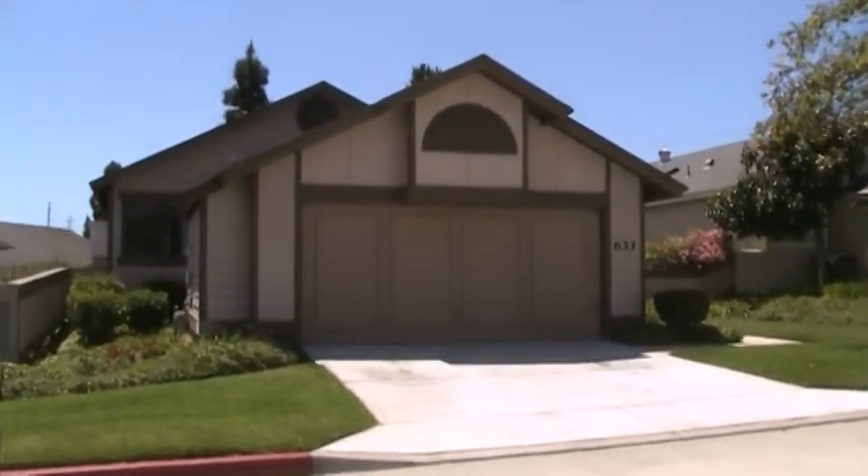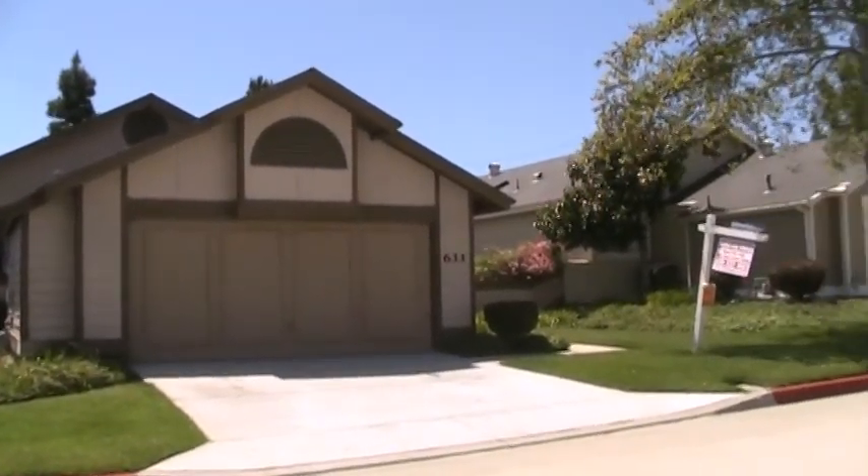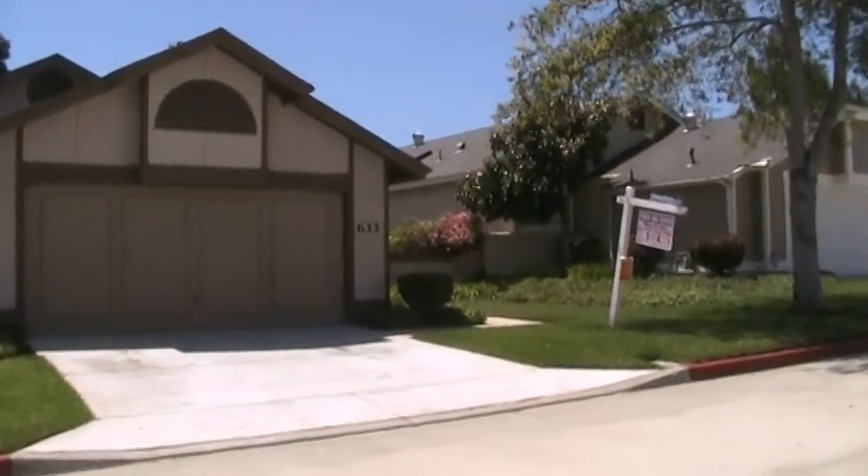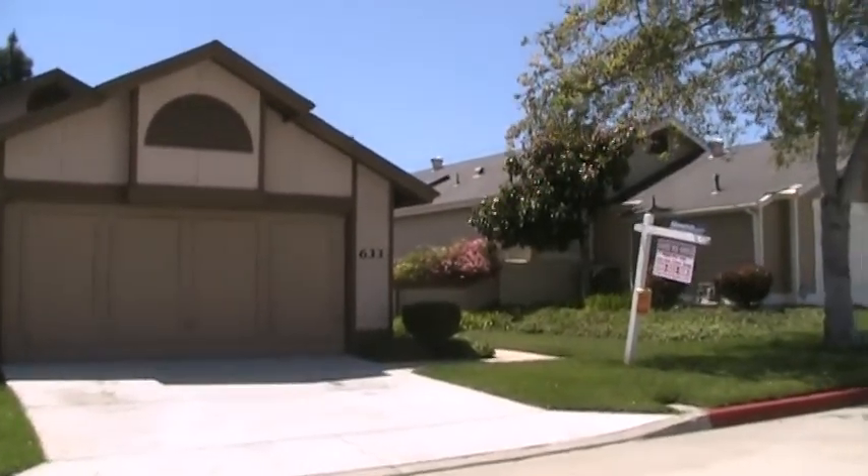Hey everybody, it's Alex here from Team Aguilar. How are you doing? Just another beautiful day in San Diego.